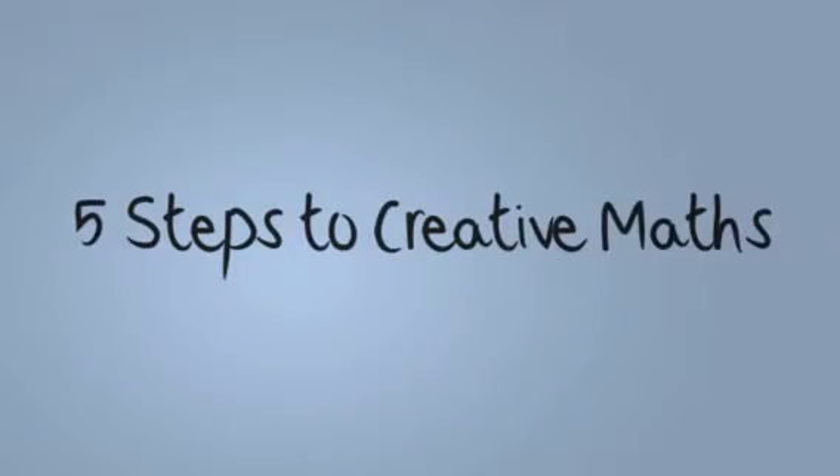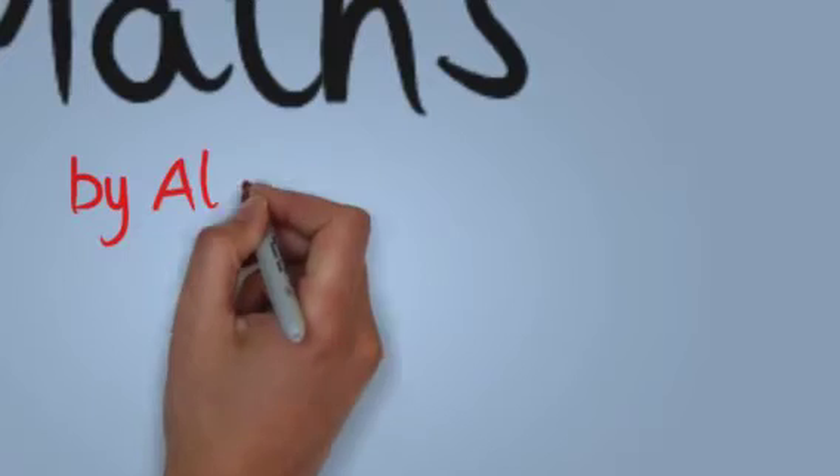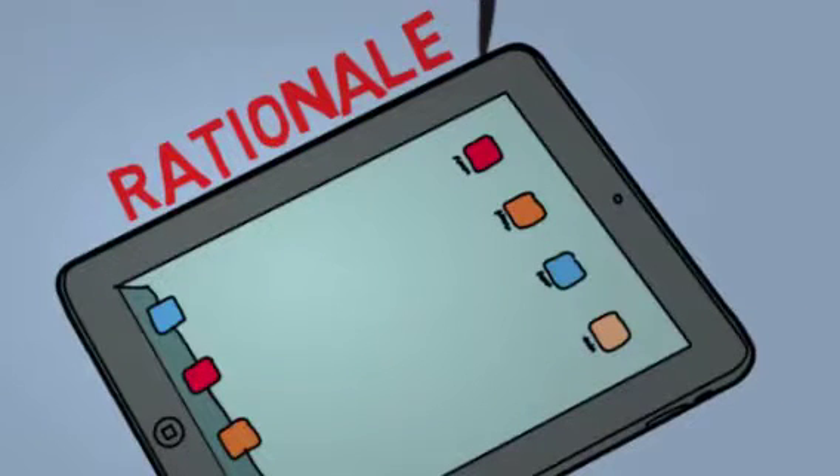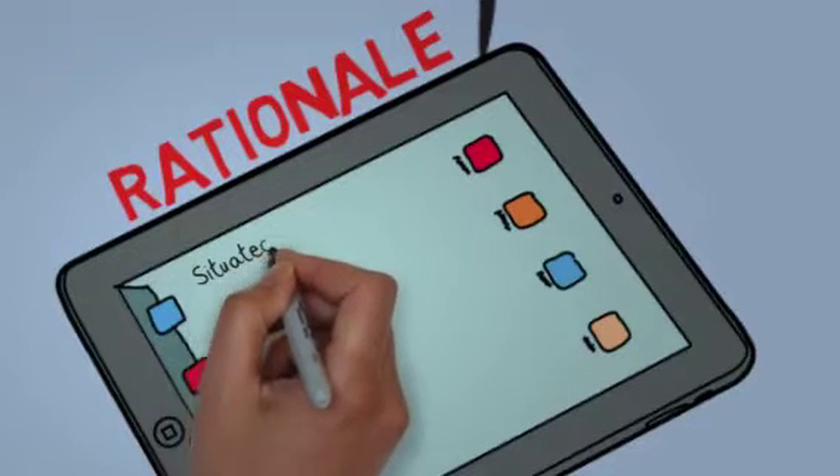I'd like to share with you a creative maths project we're underway with. My name is Alan Frame and I'm the head teacher at Downland School. There were many drivers which started us on this project — our context, I think, is the main driver.